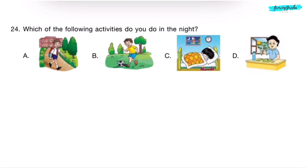Question 24. Which of the following activities do you do at night? Option A — we go to school in the morning. Option B — we play football in the evening. Option C — sleeping; we sleep at night. So, correct answer is Option C.